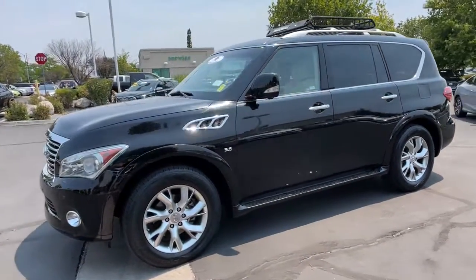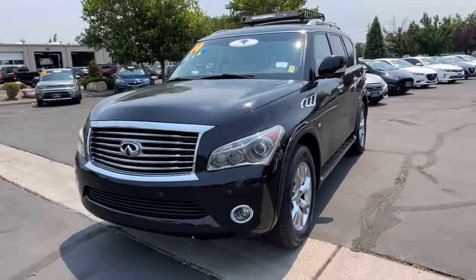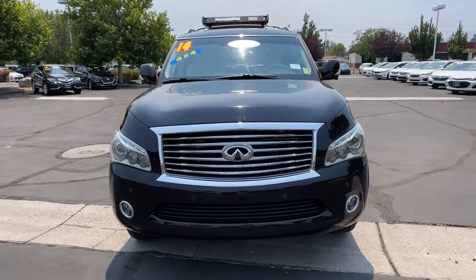You only live once, live large. Get into this spacious QX80 and go. Our team will give you an outstanding test drive experience. Stop in today.